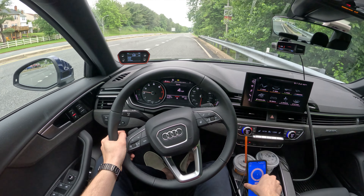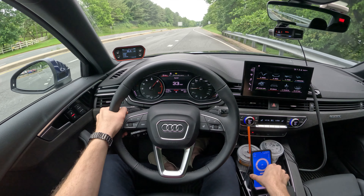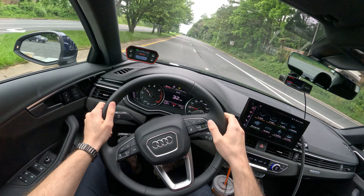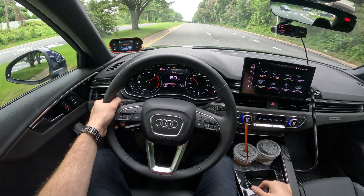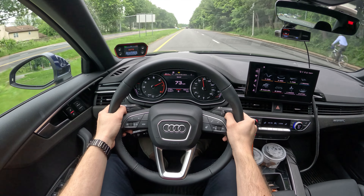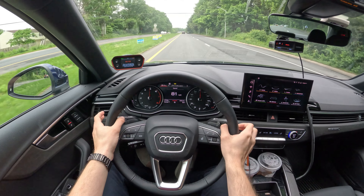Three, two, one, let's go. The way it kicks in is just perfection. Look at how this car just sits into the turns. Magnificent.